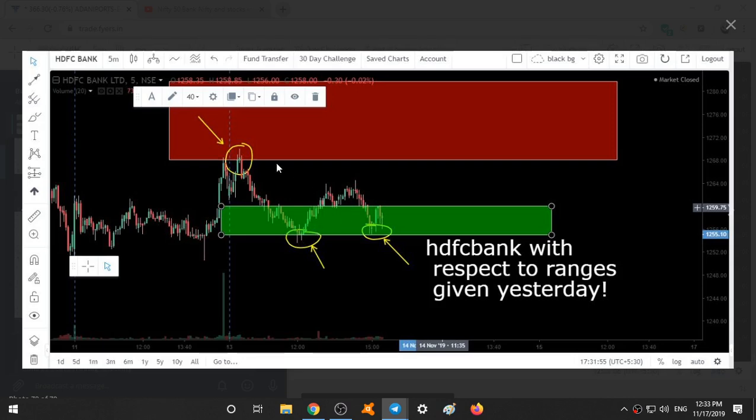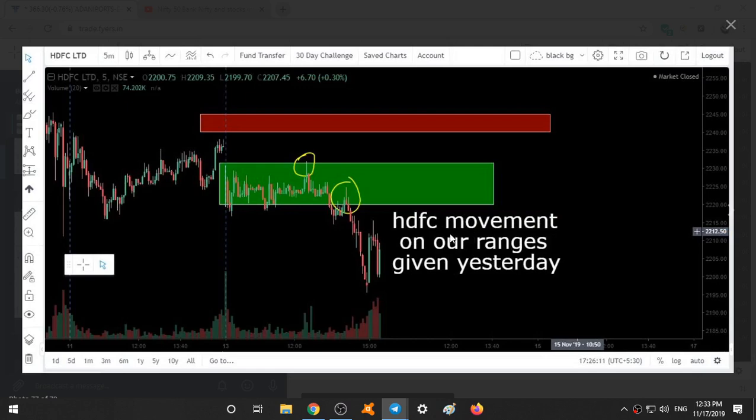So this was the entire movement of HDFC. See HDFC — where it had taken resistance, the day started here. Here it took buying; you can see clearly buying sentiment. Though it closed below, you can see some bullishness over here and here it took a resistance. If you had taken a short trade at this resistance, you would have earned this much in profits. So this was the entire movement of HDFC.